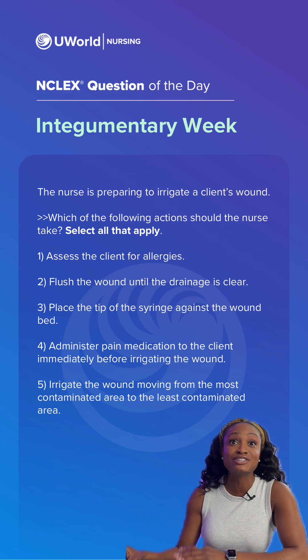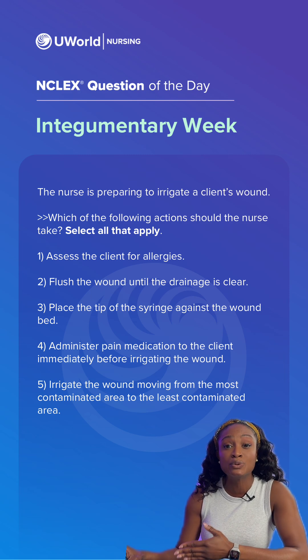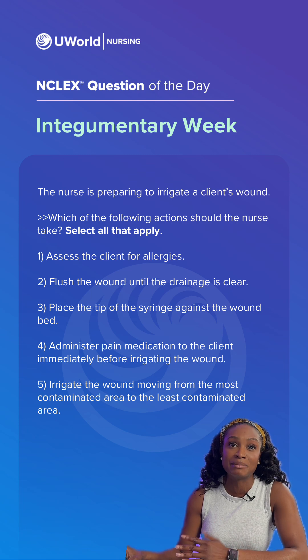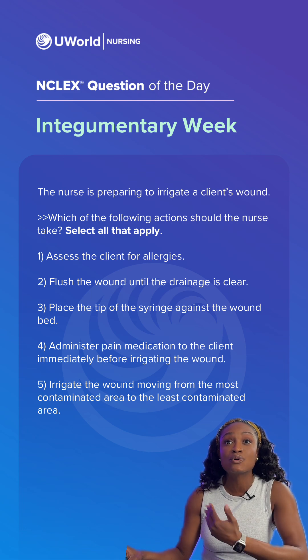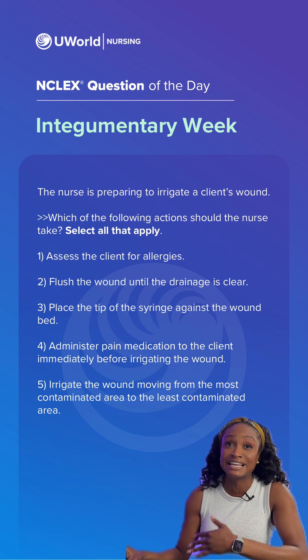Option two is also correct. We want to clean the wound bed as much as possible from any debris or drainage to help the wound heal in a clean environment. Option three would be incorrect — we don't want to actually touch the wound with things such as the syringe, because this can lead to cross-contamination and introduce more germs into the wound.